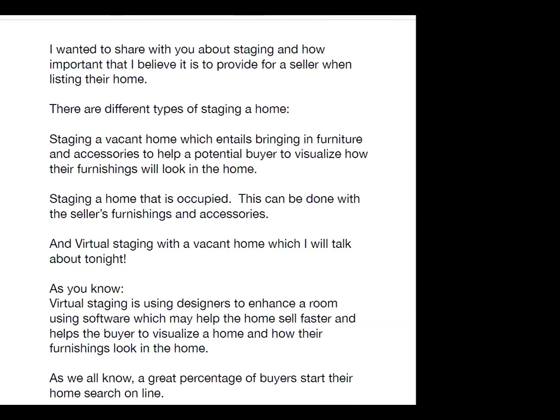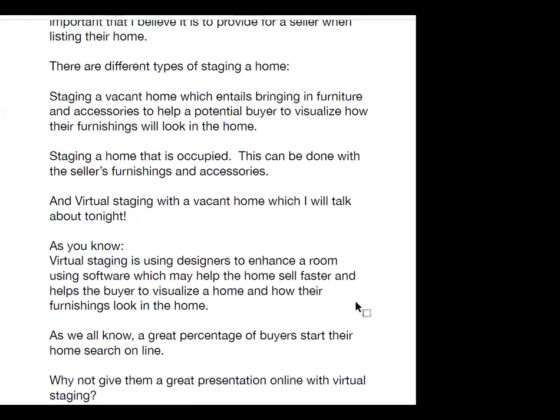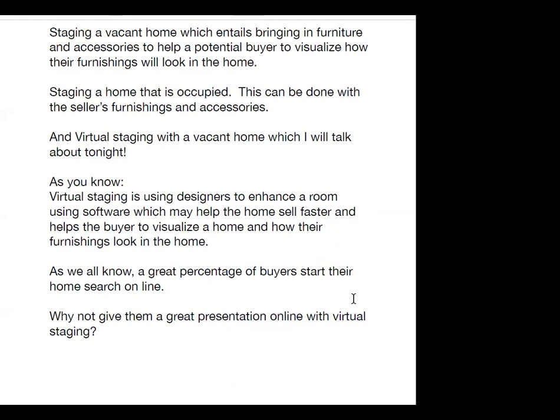I wanted to share with you about staging and how important it is to provide for a seller when listing their home. There are different types of staging: staging a vacant home, which entails bringing in furniture and accessories to help a buyer visualize how their furnishings will look; staging an occupied home with the seller's furnishings; and virtual staging a vacant home, which I'll talk about tonight. Virtual staging uses designers to enhance a room using software, helping the home sell faster and helping buyers visualize furnishings in the home.